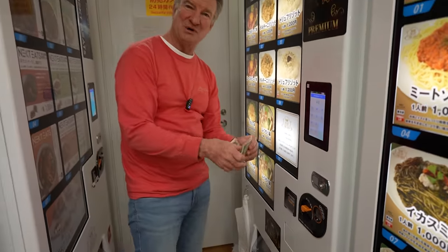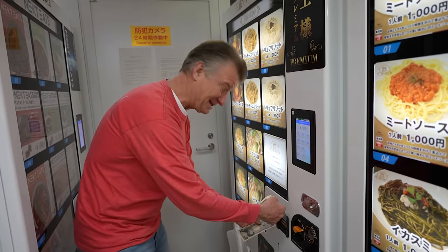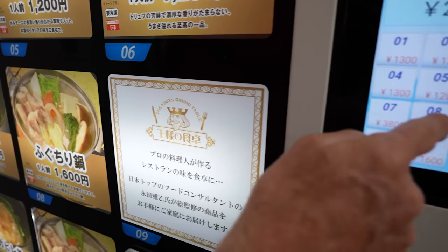Fugu — it's poisonous, right? Can you eat it from a vending machine? This place is called the King's Dining Table. I trust the king. All right, number eight, let's do it.